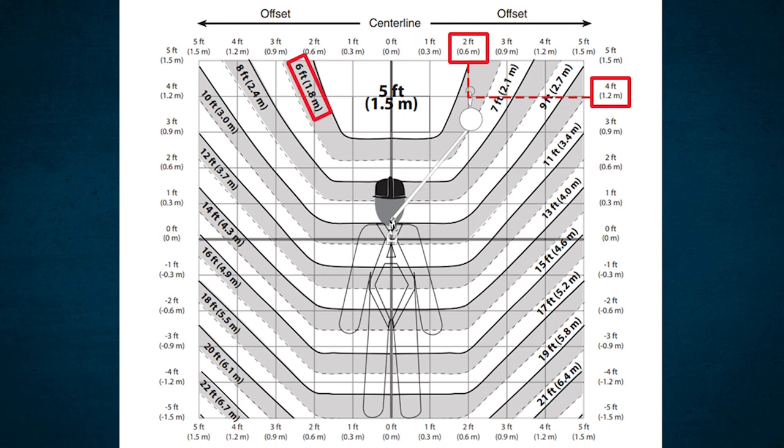Provided with every self-retracting lifeline is a clearance chart that plots the anchorage location and its offset. When you plot those two together, it gives you a clearance requirement. That clearance requirement includes the fall distance, harness stretch, a factor of safety, and the deployment of the energy absorber. So in the field, you don't have to concern yourself with the deployment distance of the energy absorber — it's already included in the clearance chart.